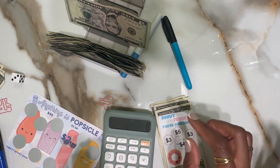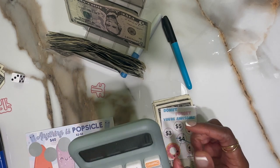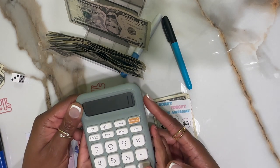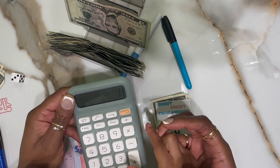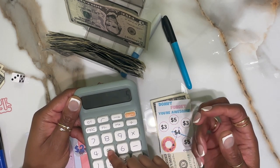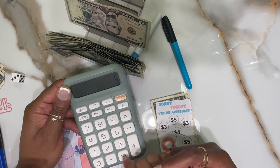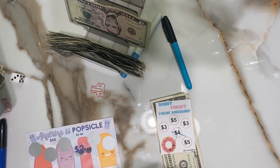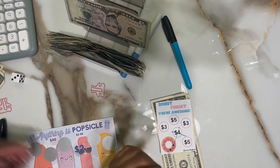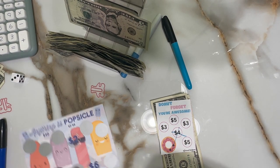You want to try it? Eleven — so one, one, one, one plus... this one plus five — five equals... six, ten. Yes! Let's go! So we have sixteen dollars.